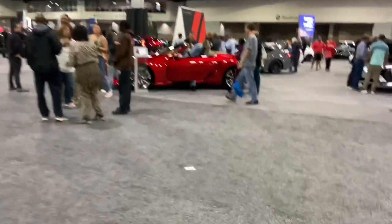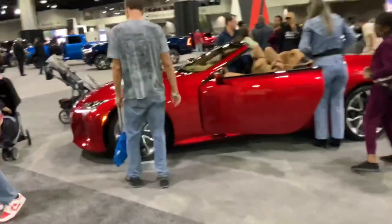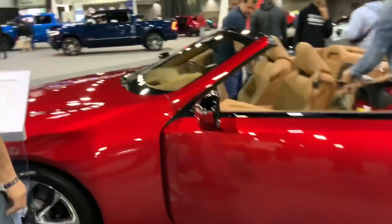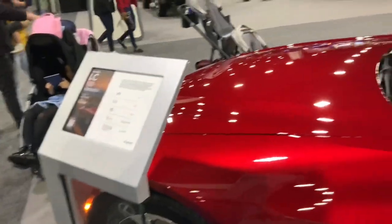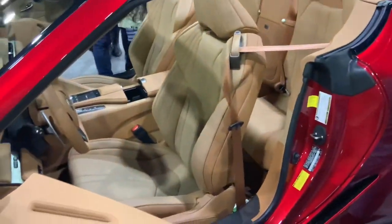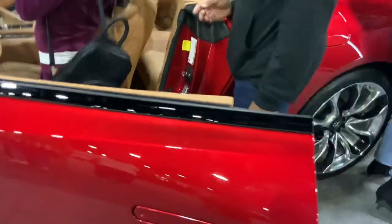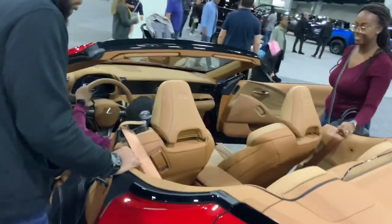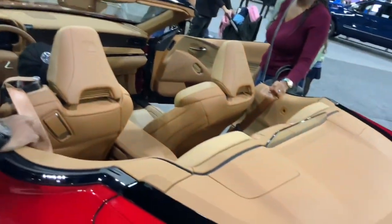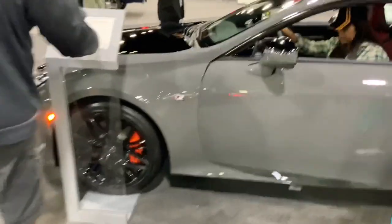And right over here is Lexus. The LC500 — I think this was here last time. It's a convertible, you can get inside it, and it's a V8 which is awesome. Wow, look at the interior — that's pretty interesting.